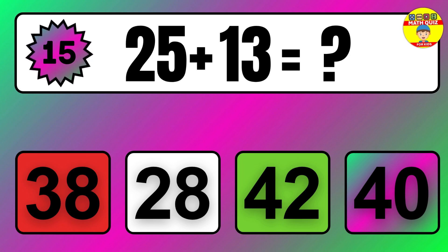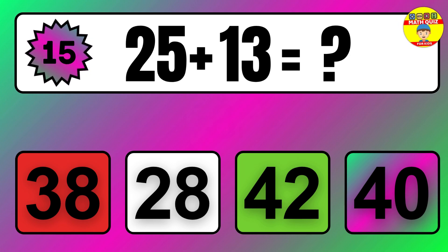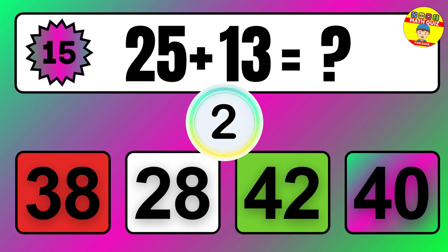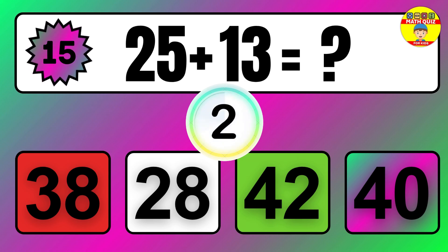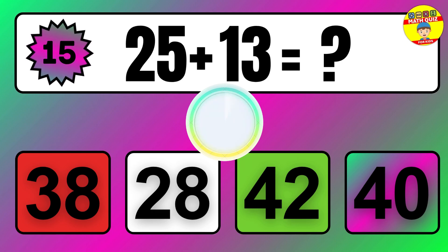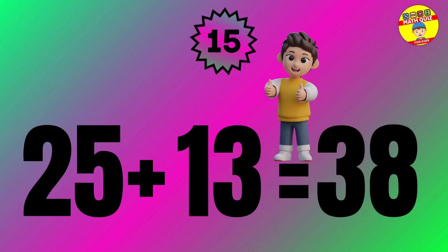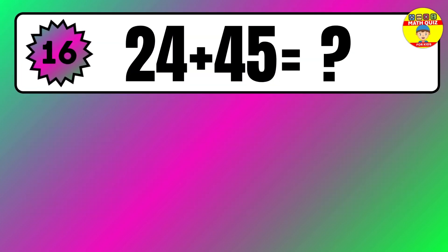Question 15. 27 plus 34 equals what? So the answer is 27 plus 34 equals 61.